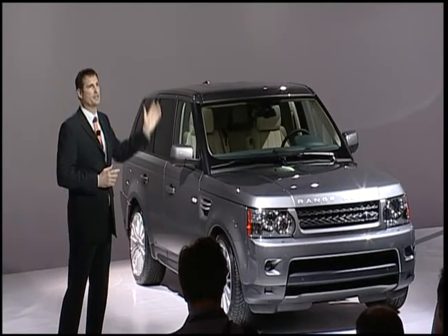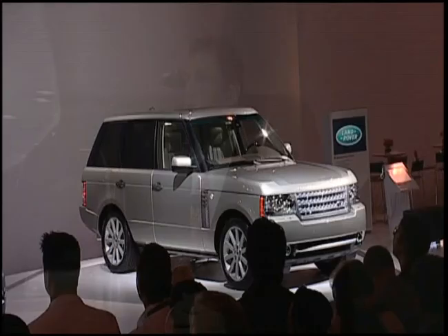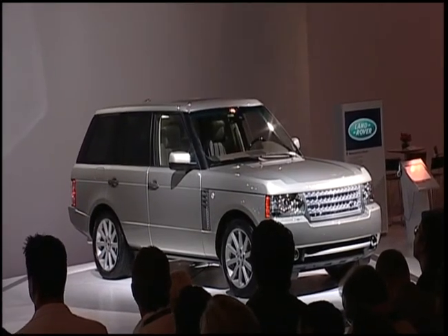Our flagship 10-model-year Range Rover now handles better than ever, too, with greater sharpness and spirit. Yet more important for most Range Rover owners, the new active damping further improves the polished ride.